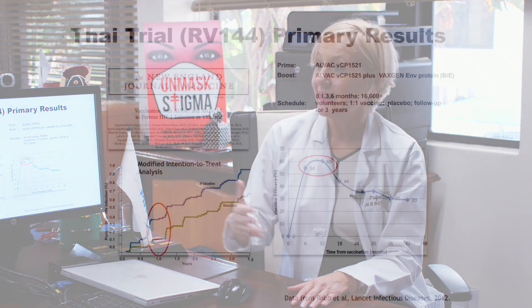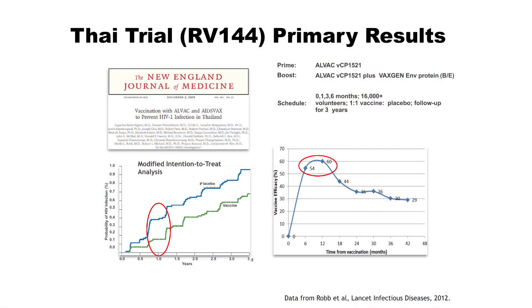After the Thai study showed effect, we were very intrigued to see what it would look like in a South African environment, so we decided to replicate the study in South African volunteers. We used the exact same regimen and then compared the immunogenicity to the immunogenicity seen in the Thai study.